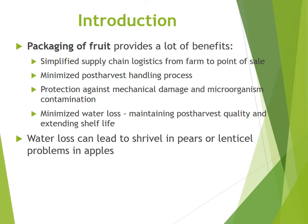Packaging of fruit provides tremendous benefits to global trade and the consumer. It includes simplified supply chain logistics from the farm to the point of sale. It minimizes post-harvest handling processes and cross contamination, protects against mechanical damage and microorganism contamination along all steps in the supply chain, minimizes water loss from fruit, thereby maintaining post-harvest quality and extending shelf life. Water loss can lead to shrivel in pears or lead to cell problems in apples.